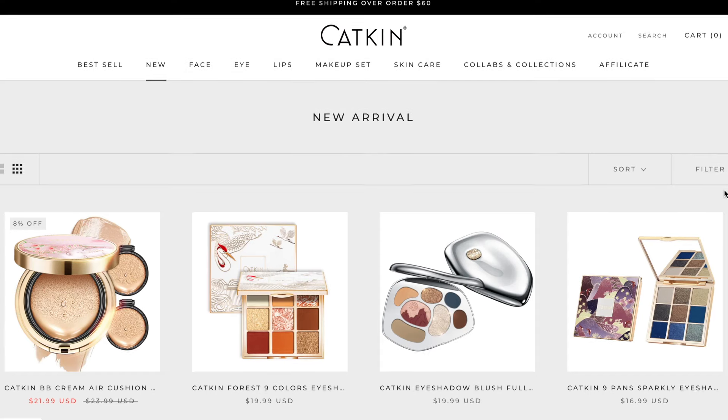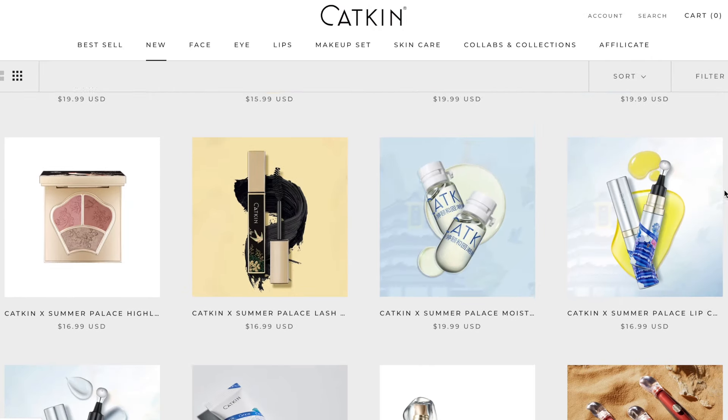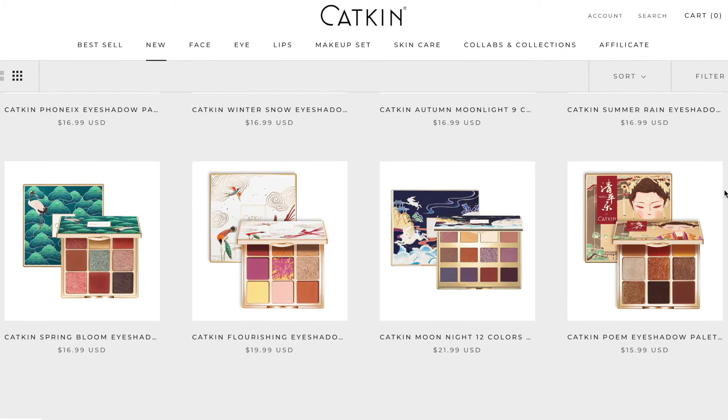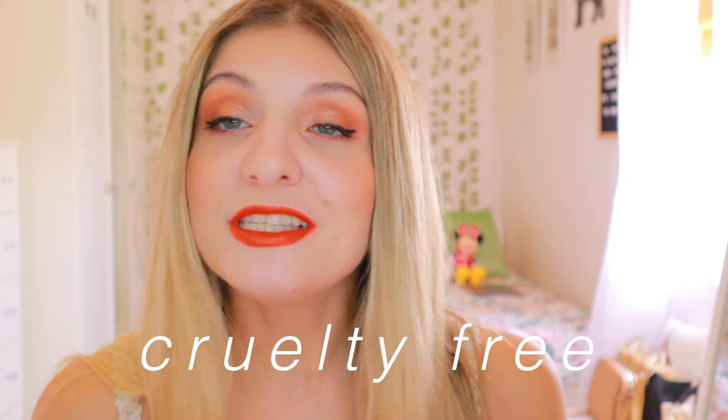Katkin was born in 2007 and it's a brand from China, raised and made with love in the whole world. Katkin Cosmetics combines Chinoiserie style with fashion colours, refreshing the aesthetic perception of national style. They draw wisdom of beauty from their rich oriental cultural heritage, incorporate modern aesthetics and designs, and adopt modern technologies to create makeup products that are skincare grade, cruelty free and vegan.